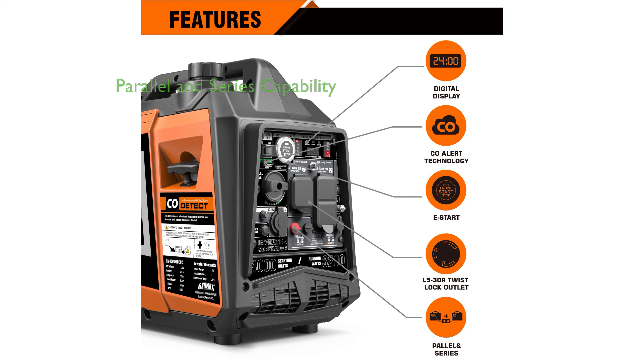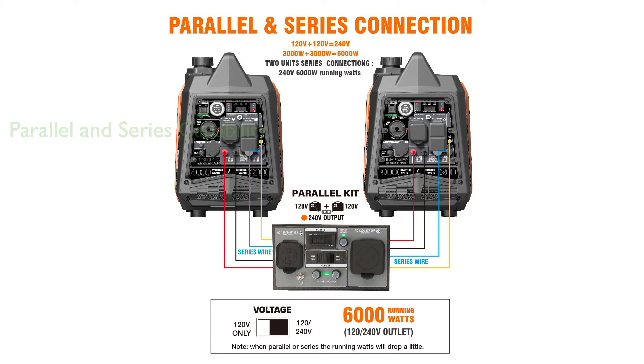It possesses a unique parallel and series connection capability, which allows for the combination of 220-volt generators into a 240-volt generator using a dedicated series parallel box.